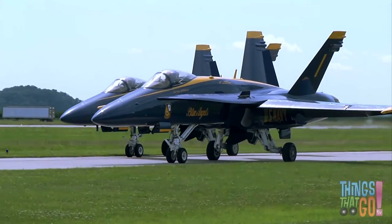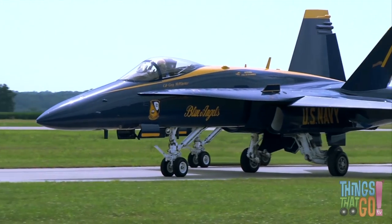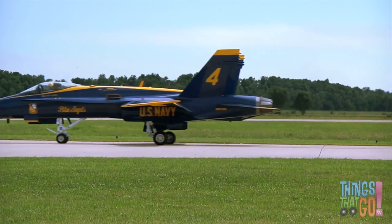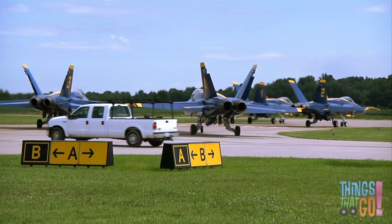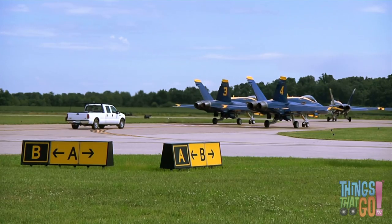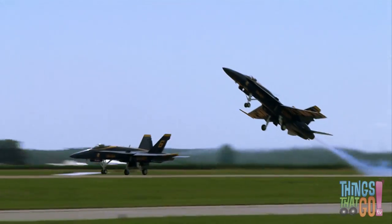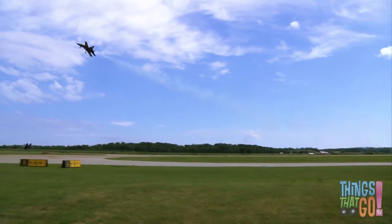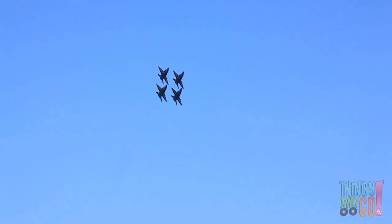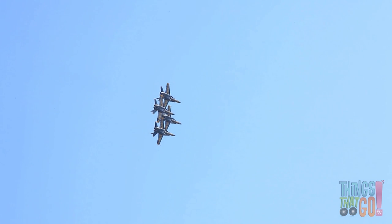Here are some blue and yellow jets taxiing on a runway — one, two, three, four blue and yellow jet airplanes. These jets are F-18 Navy jets. Can you see their powerful jets at the back? And take off! They fly with great precision — this is called flying in formation. Aren't they impressive?